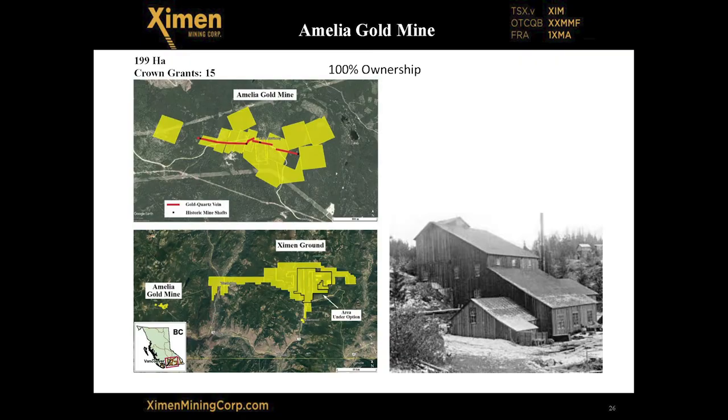This is a recent acquisition — another historic gold mine, the Amelia gold mine. It produced 80,000 ounces of gold and we've acquired more land around it. That will probably be another property we look to option off to help finance the Kenville and Brett projects.